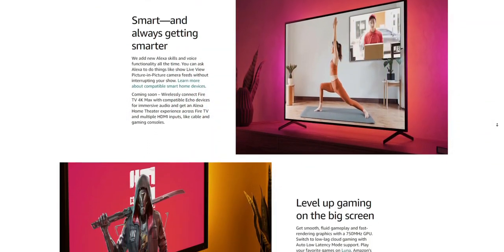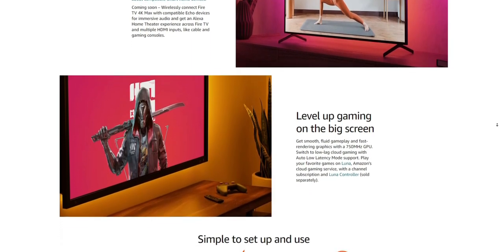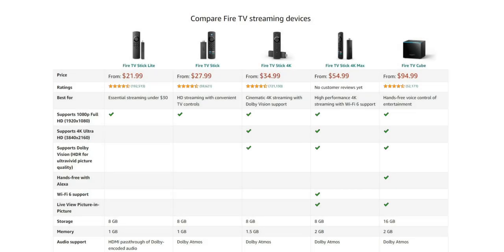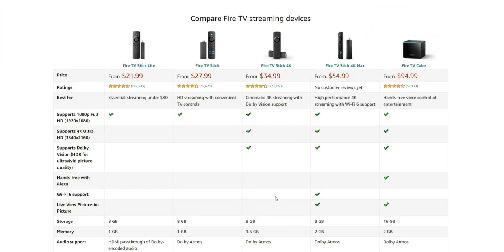They also have fluid gameplay rendering with a 750 MHz GPU and access to popular games through Luna Cloud, their gaming subscription. The CPU did get an upgrade — the clock speed is now 1.8 GHz versus the 1.7 GHz we've seen on the previous Fire TV Stick and Fire TV Stick Lite. The GPU is 750 MHz, again another slight bump from previous devices.